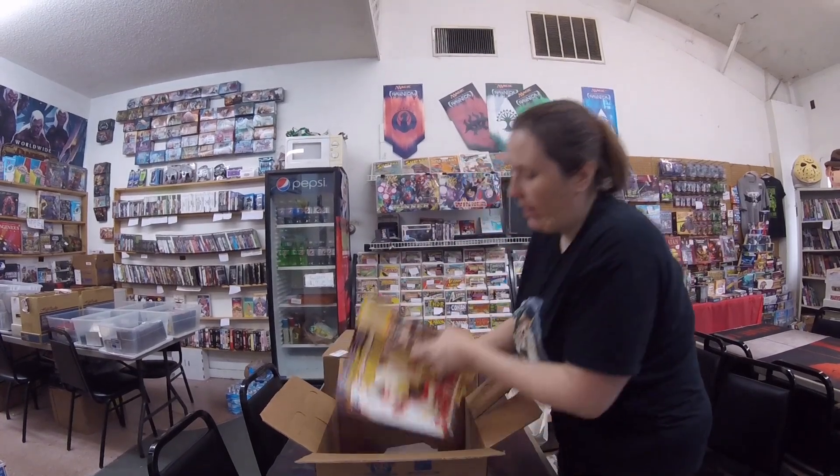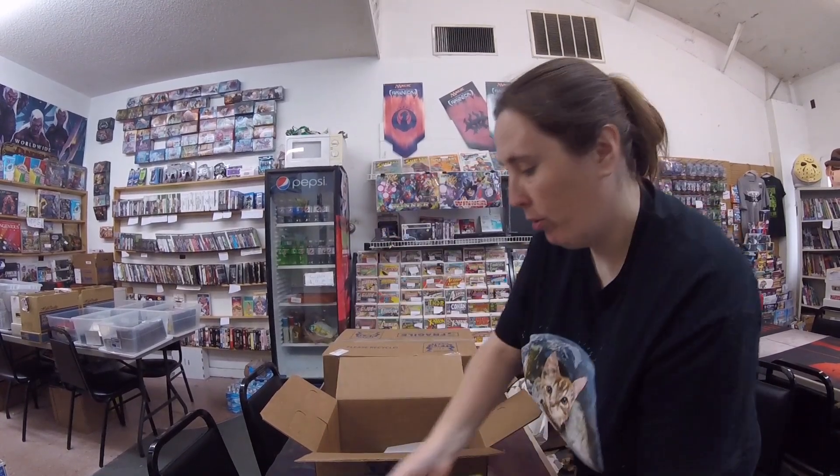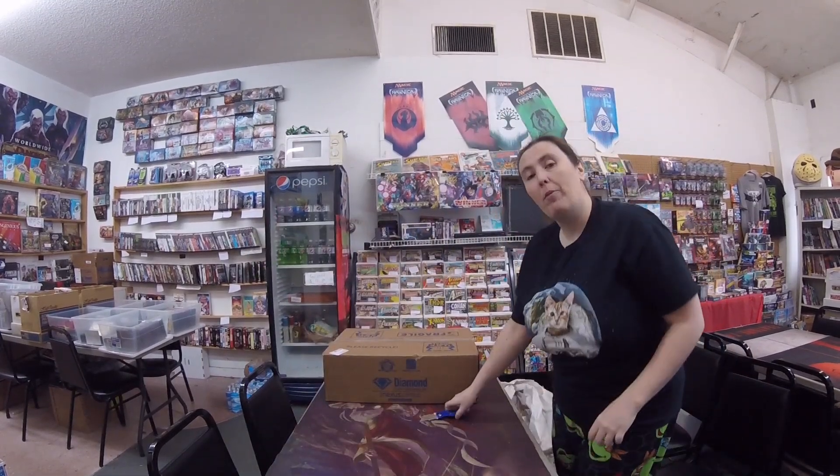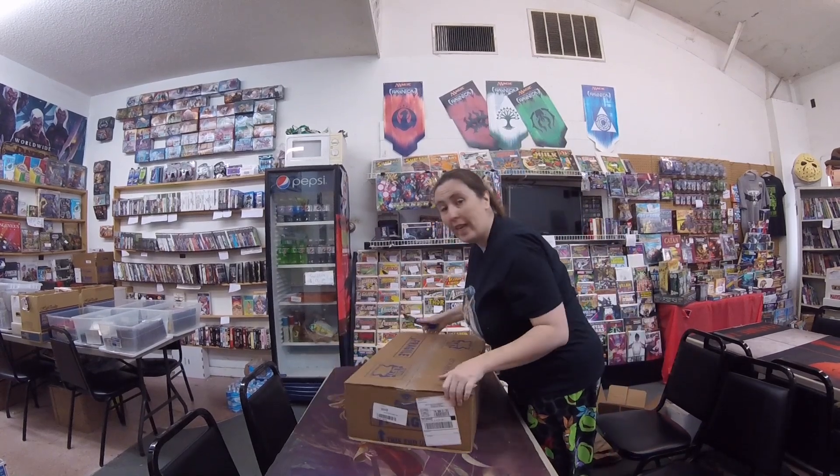Alright guys, guess what? End of the month — Previews time. You know what that means? It means you're going to come in here and look through the previews and tell me what you want to add or take off your list, right?